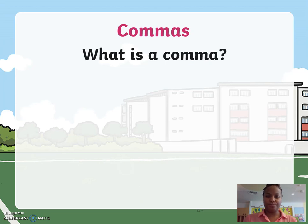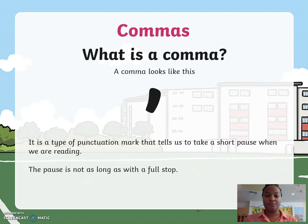So what is a comma? A comma looks like this, and you draw it on a line. It is a type of punctuation mark that tells us to take a short pause when we are reading. This pause is not as long as with a full stop.